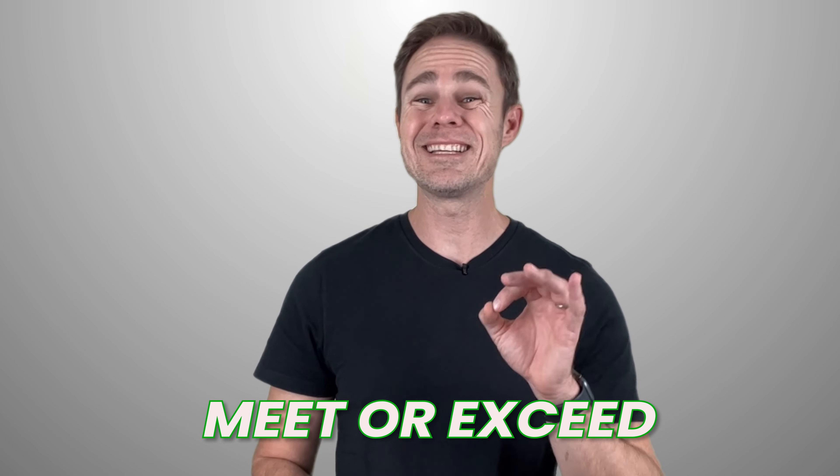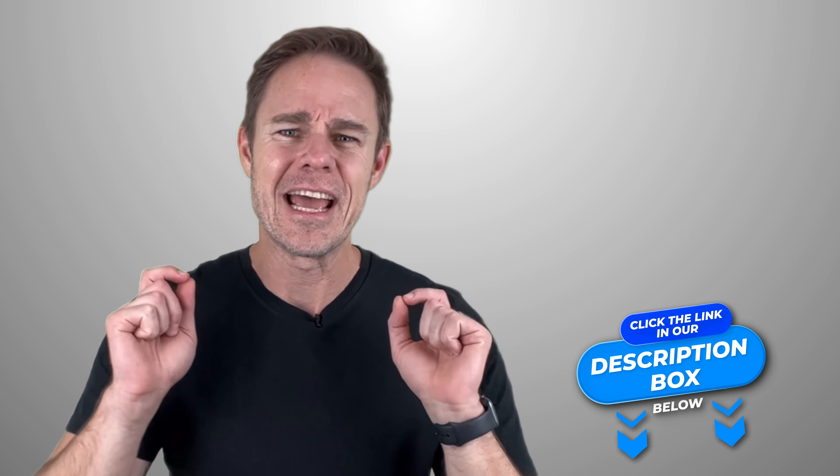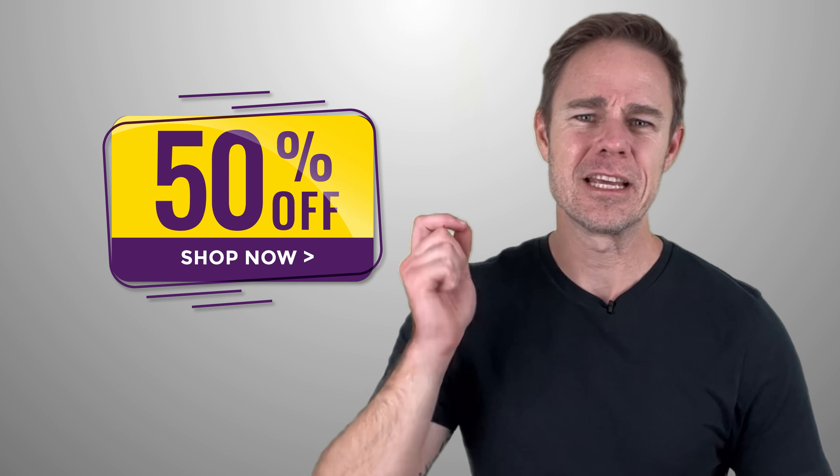Our findings show that these security tools meet or exceed our security requirements. If you prefer, you can skip to the part where you click the discount link in our video description below, where you can find up to 50% discounts on our favorites. If you want to see why we think these security tools are so good, let's get started with the number one priority: security.